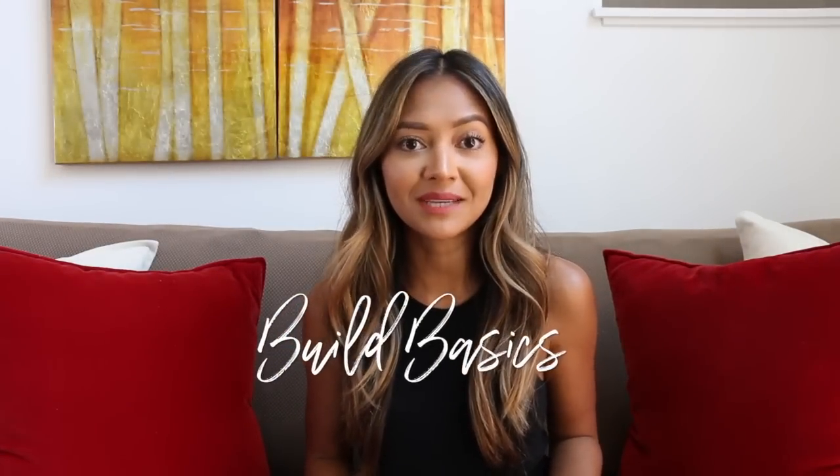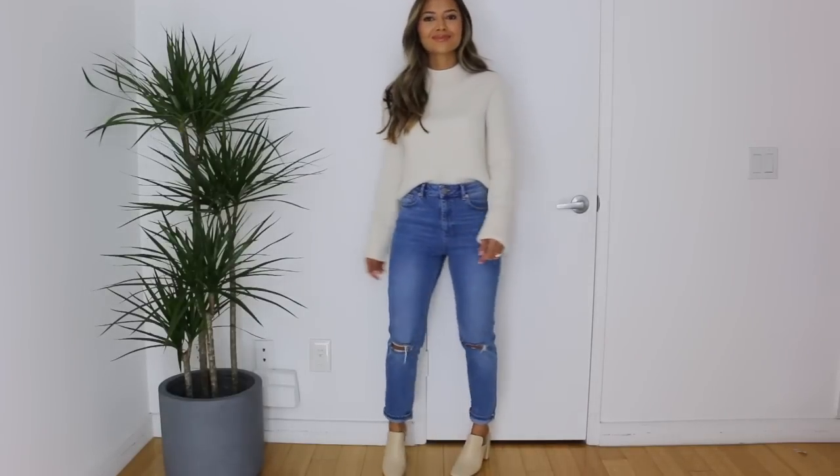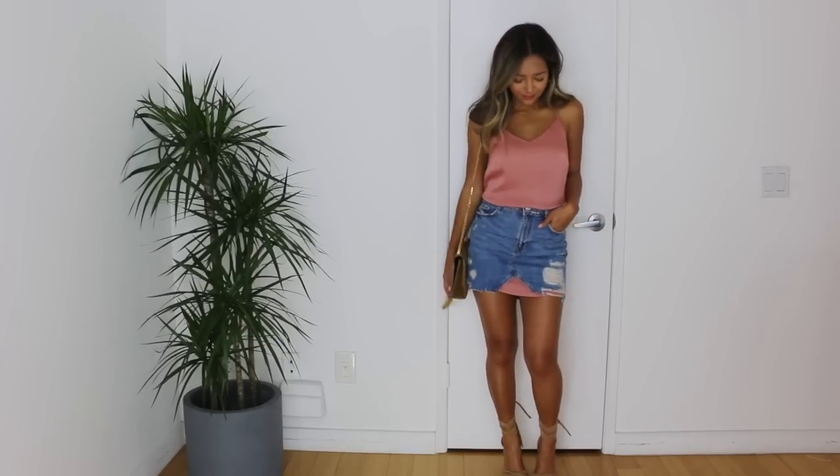The last and probably most useful advice is to build on your basics — the things you wear every day, from denim to outerwear to layering pieces. When you cover all your bases with basics, getting dressed becomes so much easier. If you cover all your bases for bottoms — the skinny jean, the ankle-length jean, shorts, skirts — you can just get up in the morning, grab a top, and pair it with whichever bottom you need. You won't waste time thinking 'I don't have that, now what do I do?'